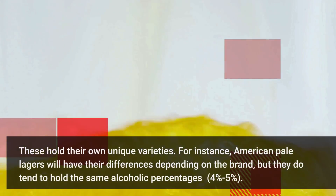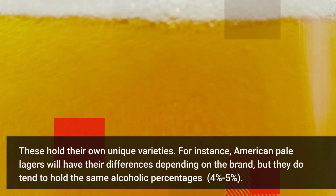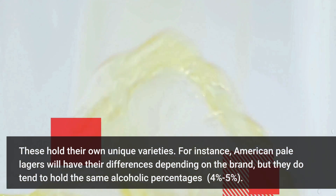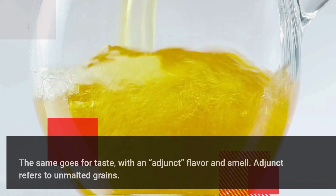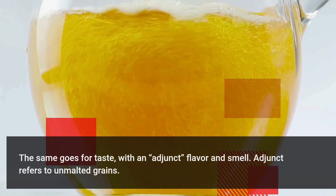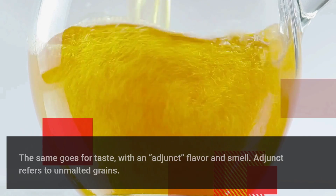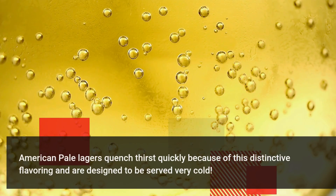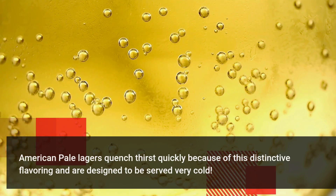These hold their own unique varieties. For instance, American pale lagers will have their differences depending on the brand, but they do tend to hold the same alcoholic percentages — about 4 to 5%. The same goes for taste, with an adjunct flavor and smell. Adjunct refers to unmalted grains. American pale lagers quench thirst quickly because of this distinctive flavoring and are designed to be served very cold.